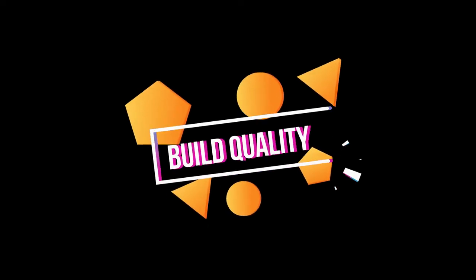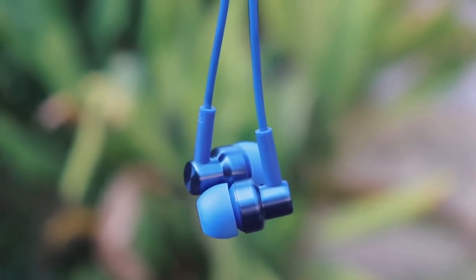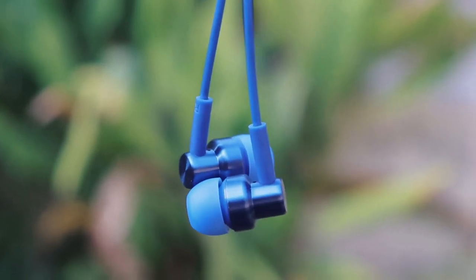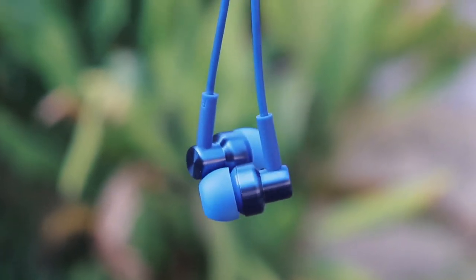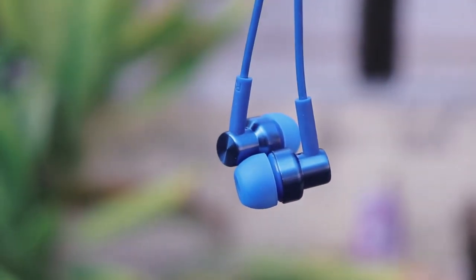Now let's move to the build quality, starting with Redmi. This one is made of good quality metal and feels strong and sturdy. It also has a gold-plated 3.5mm audio jack, but the cable is not braided.